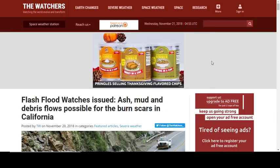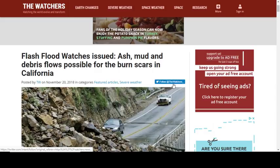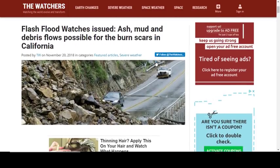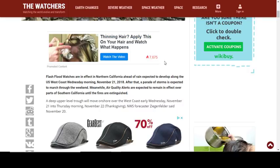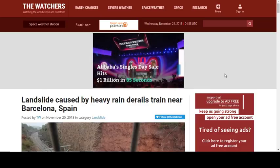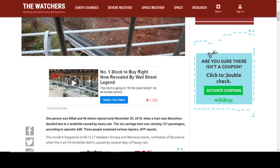Flash flood watches have also been issued because of all the rainfall in California. With so much of the area scorched and nothing to hold the land in place, ash, mud, and debris flows are possible, with a high probability of landslides. Additionally, a landslide caused by heavy rain derailed a train near Barcelona, Spain — one person was killed and 44 were injured. This is becoming a very common theme.